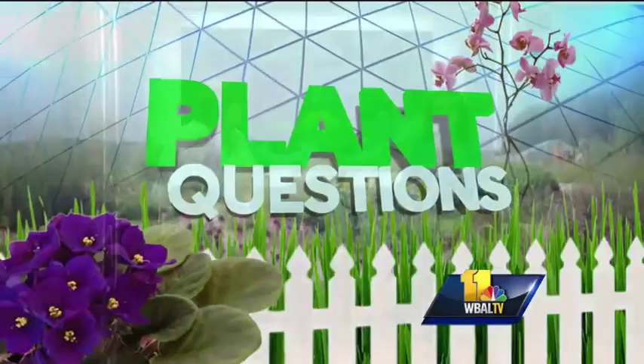Carrie Engle is here to answer your plant and gardening questions. Hi Carrie. How are you doing, Lisa?